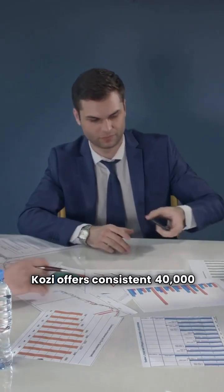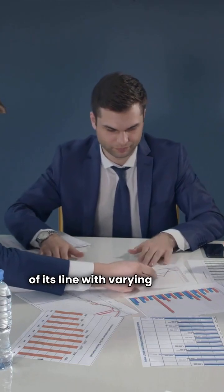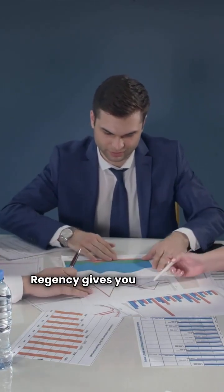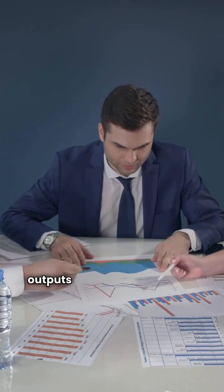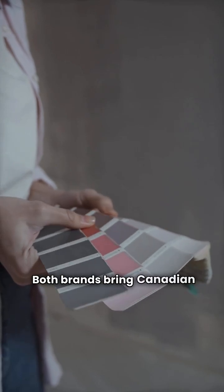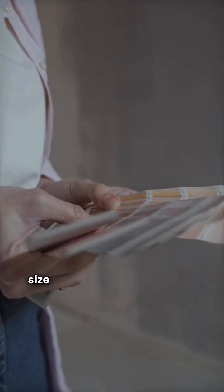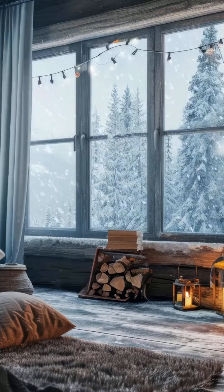So there you have it. Cozy offers consistent 40,000 BTU output across most of its line with varying hopper sizes, while Regency gives you a broader range of heat outputs and that lifetime heat exchanger warranty. Both brands bring Canadian quality to the table, but the right choice depends on your home size and your specific heating needs. Stay warm out there.